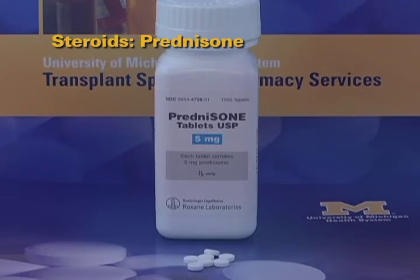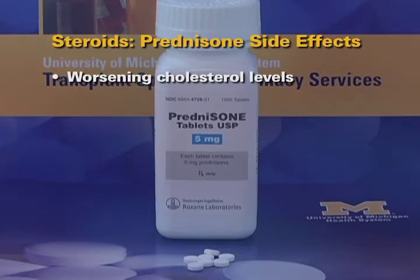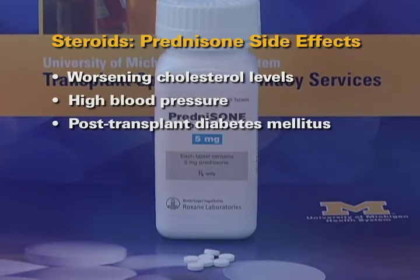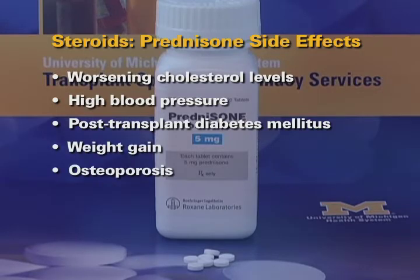Due to their anti-inflammatory and immunosuppressive properties, steroids have been a main component in the immunosuppressive regimen for the prevention and treatment of acute rejection after kidney transplantation. Prolonged exposure to steroids results in significant side effects, which include worsening cholesterol levels and high blood pressure, the development of post-transplant diabetes mellitus, weight gain, and osteoporosis.